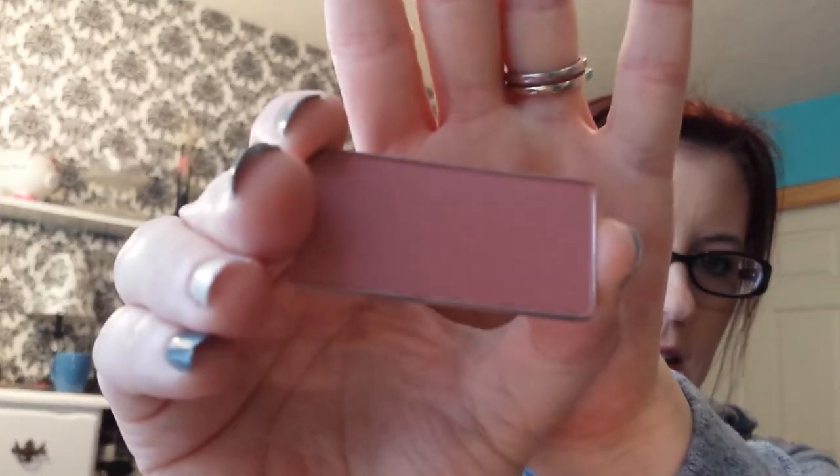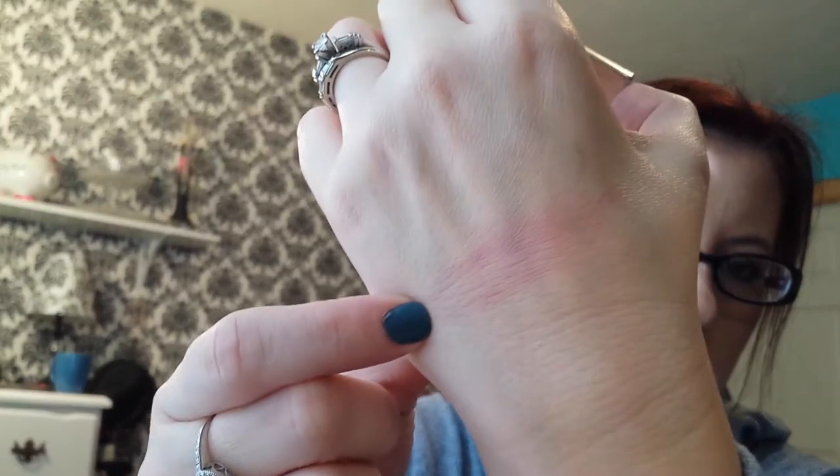And then I have a blush. This is from Mary Kay — it's called Cherry Blossom and I have it on today. Let's see if I can get a good swatch of it. It's just a muted berry — it's really hard to swatch blushes. Looks like that.